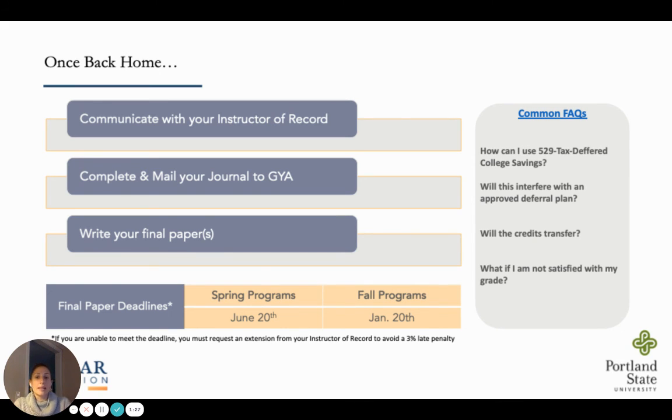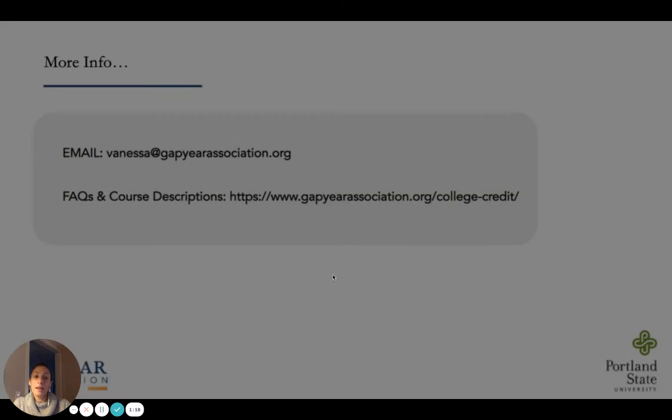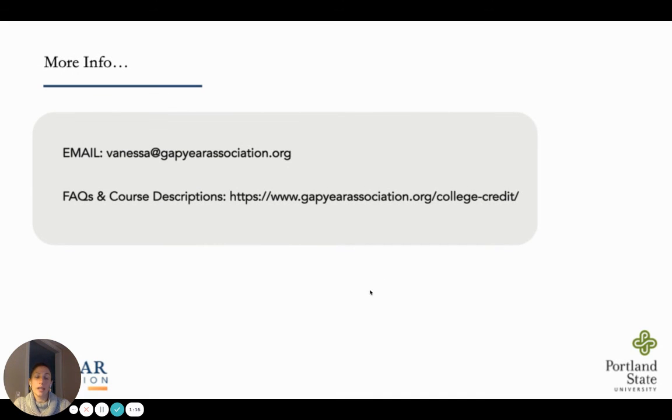Our website has a lot more information and a detailed FAQ section if you're interested in learning more. Please visit gapyearassociation.org/college-credit or email me at vanessa@gapyearassociation.org for more information. Thanks for watching and thank you for attending the GYA conference. See you soon.